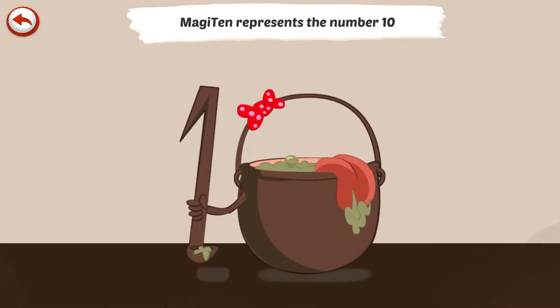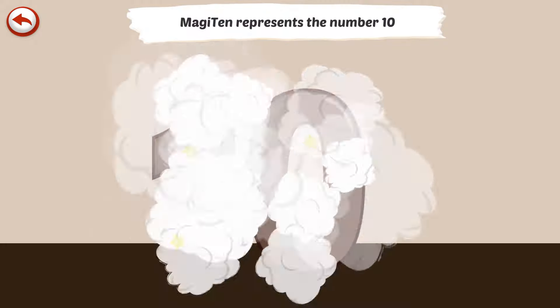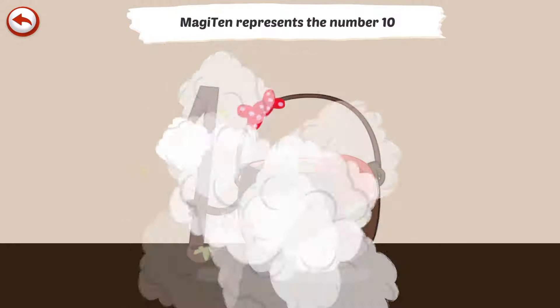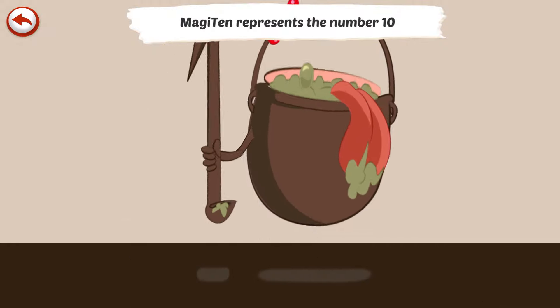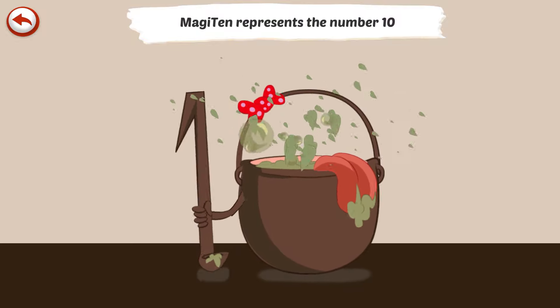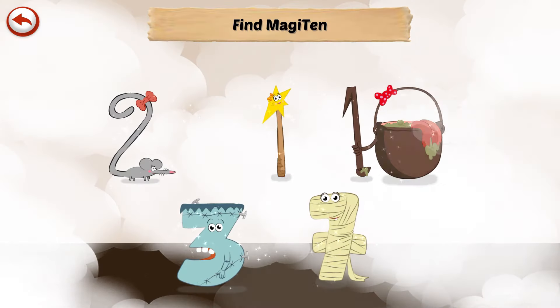Magi 10 represents the number 10. Magi 10 is a magic potion who makes people give funny burps. Hmm! That's right!